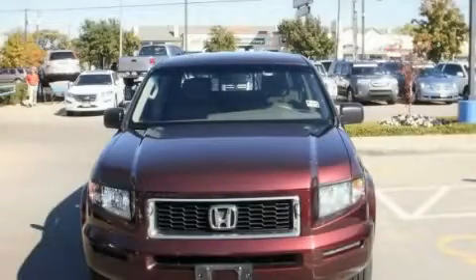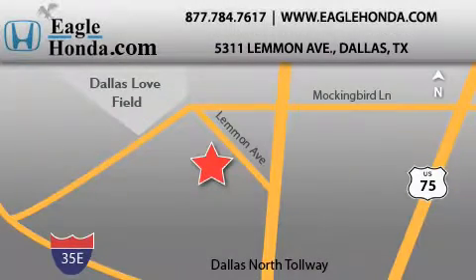We invite you to contact us today to learn more about this vehicle. We are located at 5311 Lemon Avenue in Dallas. Our goal is to exceed all of your expectations to ensure that you will return for future visits.